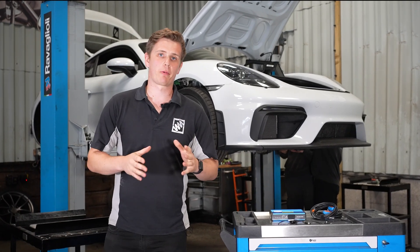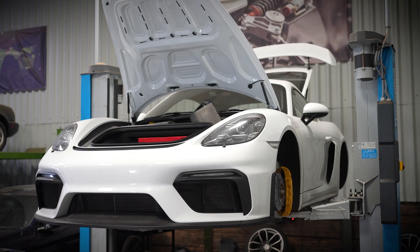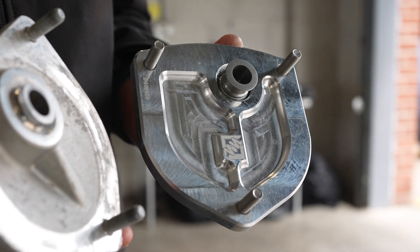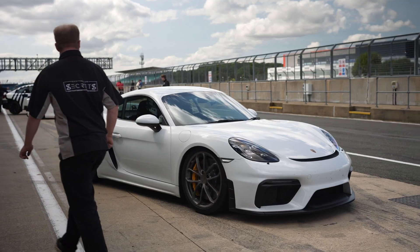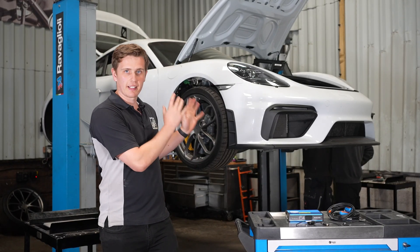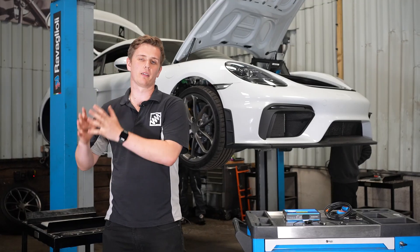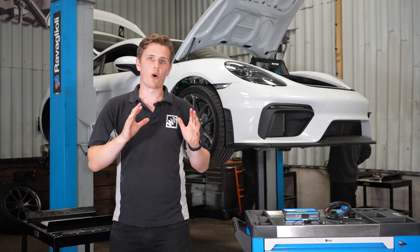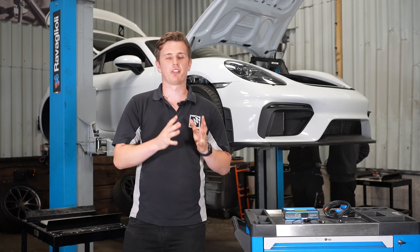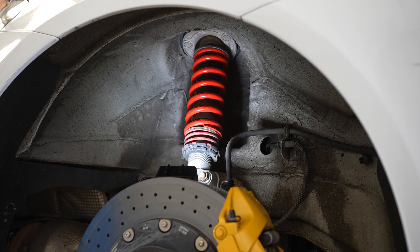In this video, we're finally starting our upgrades on our Cayman GT4. In this series, we're taking a completely standard Cayman GT4 from a stock road car all the way to a purpose-built track car. But we're not doing it all at once — we're going to be doing it upgrade by upgrade and data-logging the difference each upgrade makes to the chassis, so you can see exactly what effect those changes make to the car.